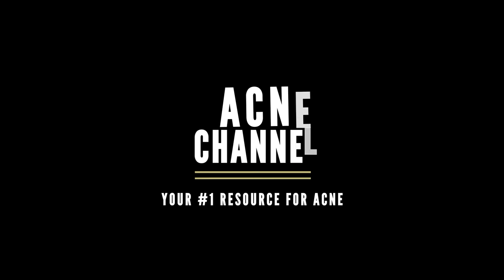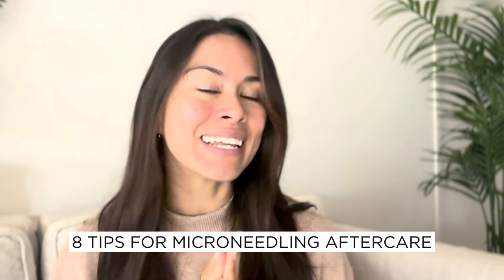So if you struggle with scarring from acne, keloids, or other causes, then this video is going to walk you through some of the best ways you can make the most of your skin healing using microneedling. I've got eight main tips for microneedling aftercare to help you with your progress.